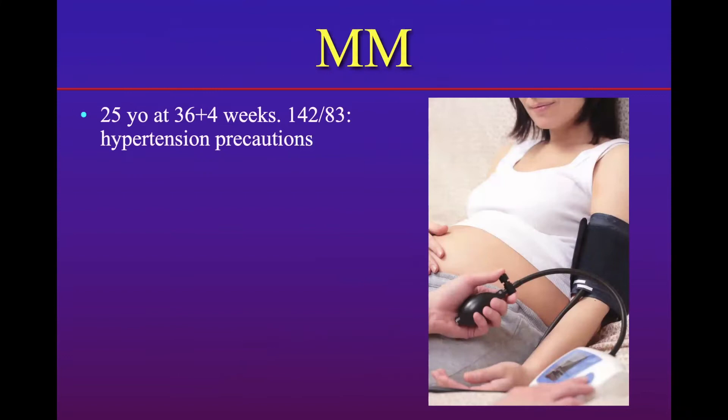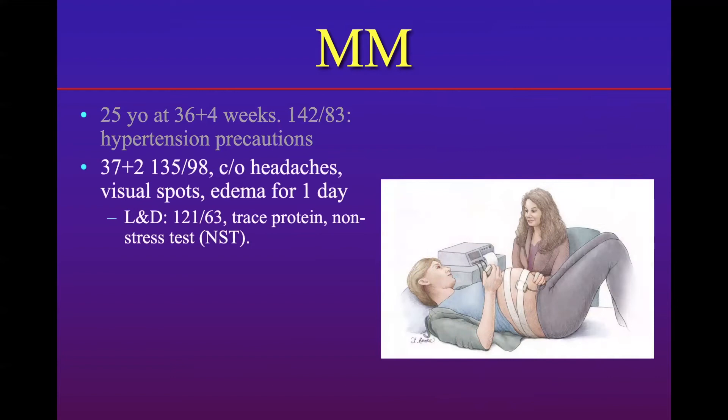I'd like to start by sharing a story about one of my patients, MM. She was 25 years old at 36 weeks and four days when she presented to her doctor with a blood pressure of 142 over 83, which was a little elevated for her, and she was told to watch out for hypertension precautions. Within about a week, less than a week, she actually developed headaches, visual spots, and edema for about a day. They said you need to go to labor and delivery, but by the time she got there, her blood pressure had gone down.